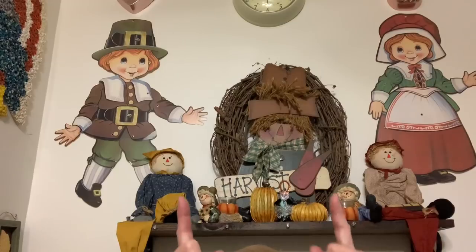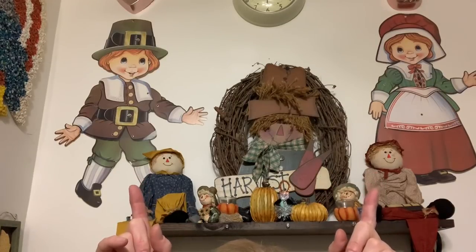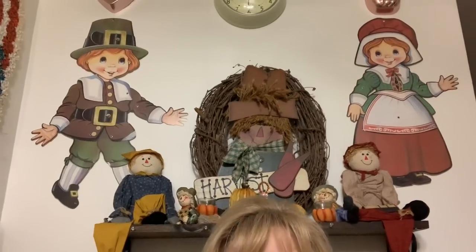Hi guys, I just wanted to let everyone see my decorations up here. Someone wanted to see my little pilgrims, so there they are. Let me scoot back down.